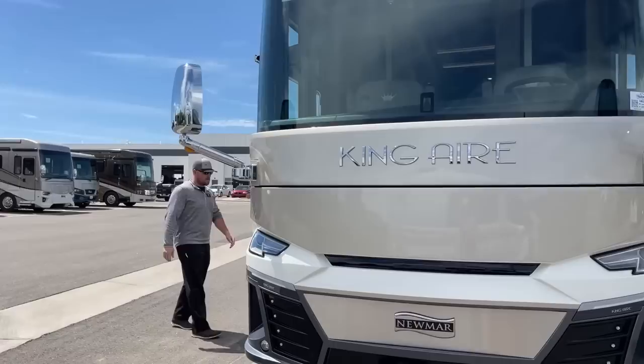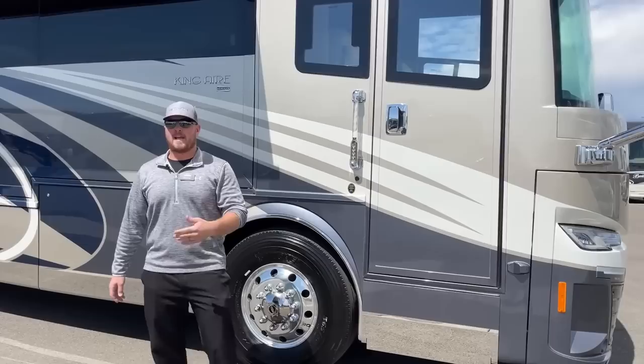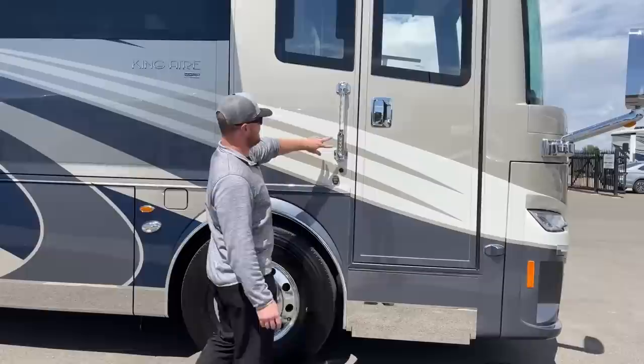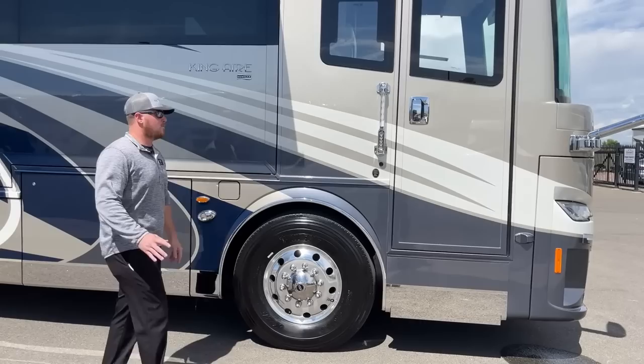Before we head inside, on the Newmar King Air we've got a little doorbell camera. If someone comes to the door and rings the bell, we'll get a notification and it pops the camera on so we can see who's outside. We also have keyless entry — enter your own code to unlock the entry door, and most importantly, it unlocks all of your baggage doors at the same time off of whatever code you set.